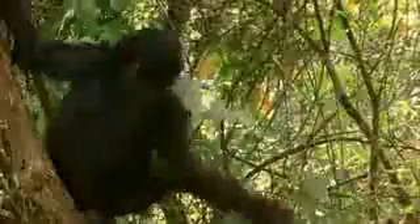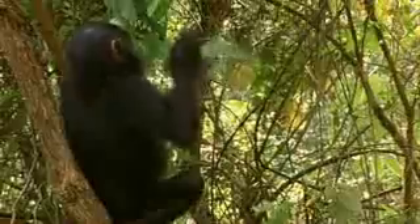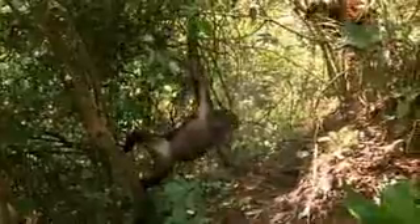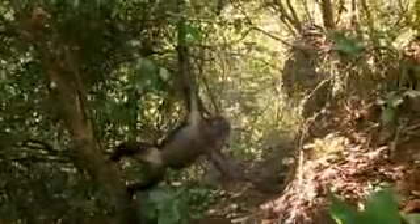For fishing out termites, this kind of delicate rod is best. But when tackling vicious, biting safari ants, something a little different is needed. Each job needs the right tool and requires thinking the problem through. Gremlin's daughter positions herself as far away from the nest as possible and uses a very long, sturdy stick to get at the biting ants.